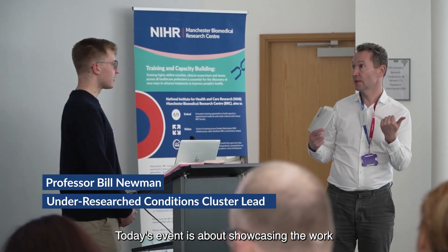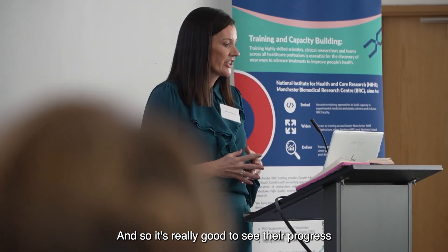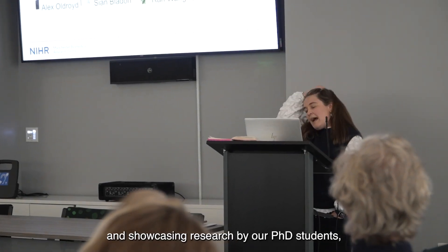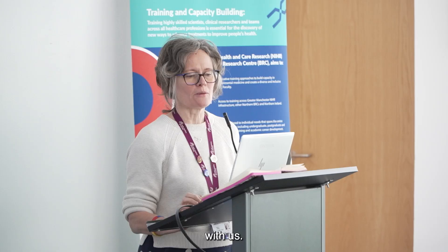Today's event is about showcasing the work of our wonderful young researchers, and it's really good to see their progress and to understand what they're doing. It's about bringing and showcasing research by our PhD students and bringing us together to understand what they've achieved in their first year with us.